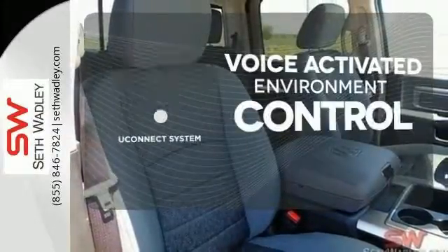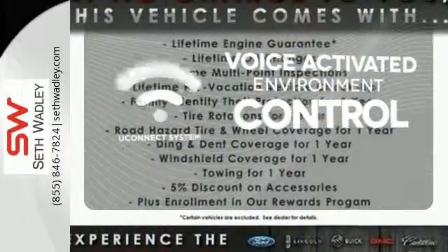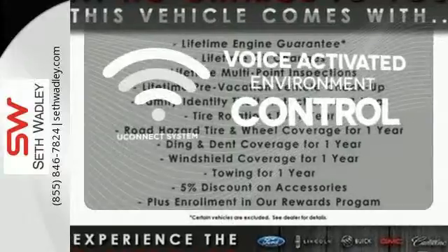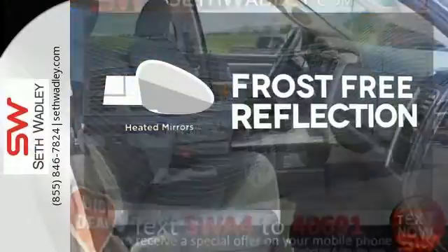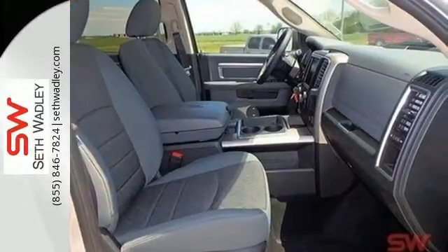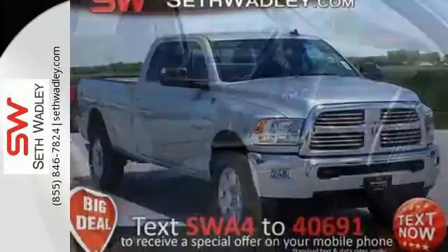Hands-free and voice-activated Uconnect will keep your hands on the wheel, your eyes on the road, and you connected. Say goodbye to the frost and never leave your car with the heated mirrors. It's simultaneously ready to go to work and provides refuge from the daily grind.